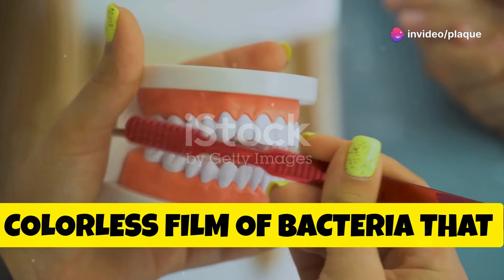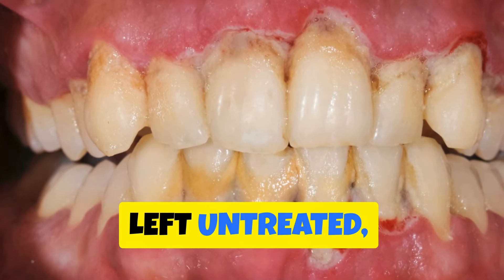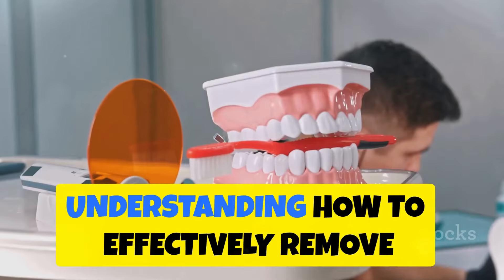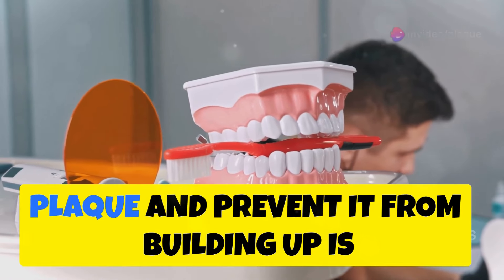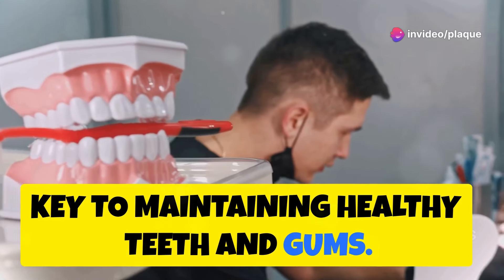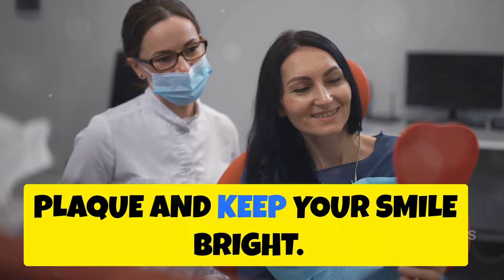Plaque is a sticky, colorless film of bacteria that constantly forms on your teeth. Left untreated, it can lead to tooth decay, gum disease, and even tooth loss. Understanding how to effectively remove plaque and prevent it from building up is key to maintaining healthy teeth and gums. In this video, we'll explore practical ways to remove plaque and keep your smile bright.